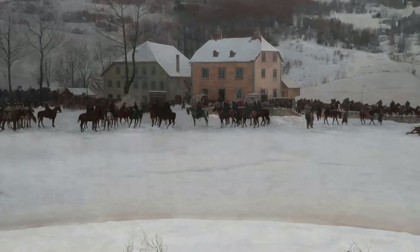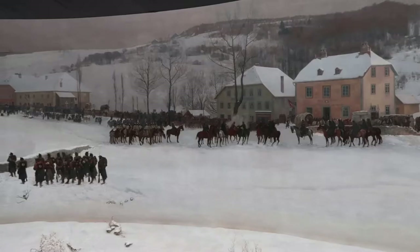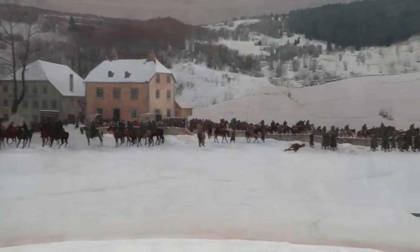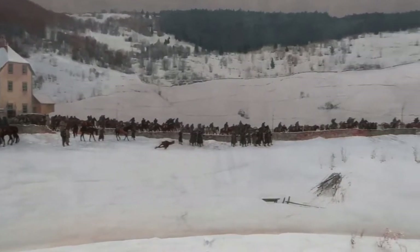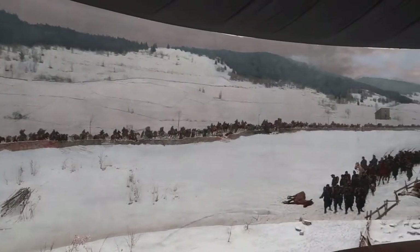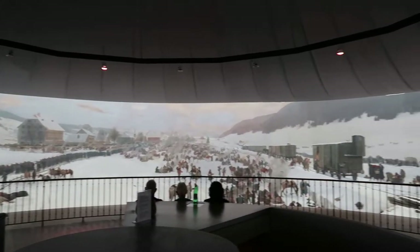In that scene, French General Justin Clinchant meets with Swiss General Hans Herzog. Despite the name, General Bourbaki is not depicted in here. After the defeat at Lisaine, he didn't want to suffer the humiliation of surrendering, so he gave up command of the army to General Clinchant, then shot himself in the head in a suicide attempt — but he survived.